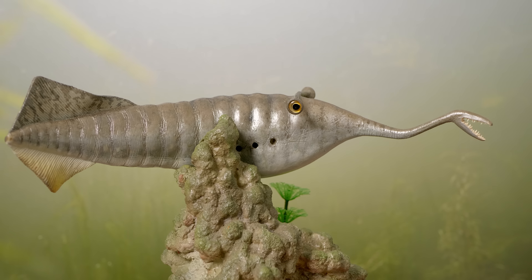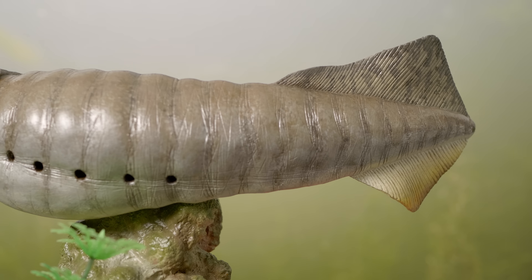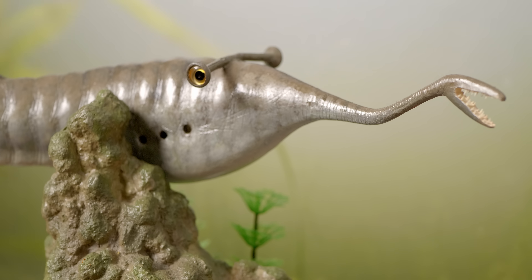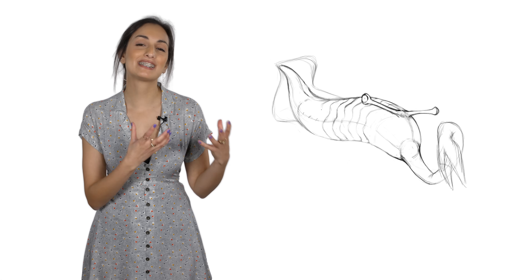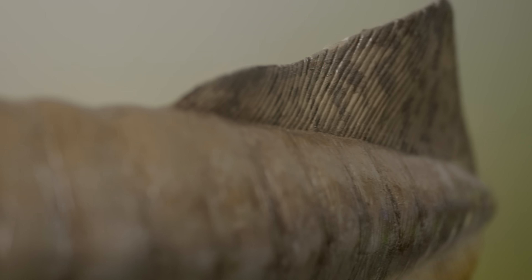The Tullymonster ranged from about 7 to 38 centimeters long. It was tapered at both ends into a shape that sort of resembled a melted, stretched-out football. On the front, it had a long proboscis, or trunk, that ended in a pincer-like mouth filled with teeny-weeny teeth. Near the base of the snout were two eyes on stalks jutting out perpendicular to the body. These eyes played a big role in the most recent attempt to classify the Tullymonster.